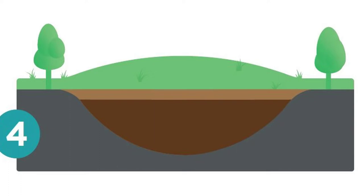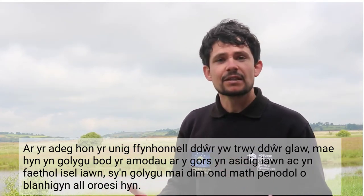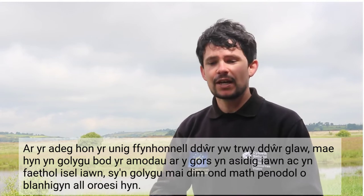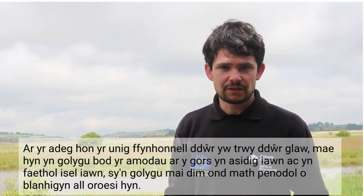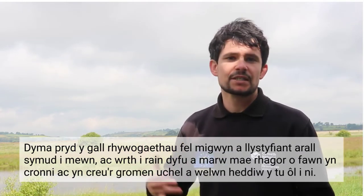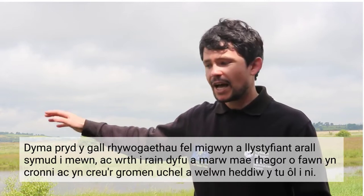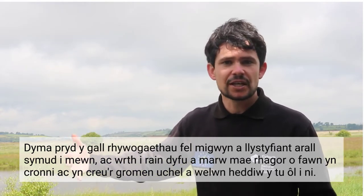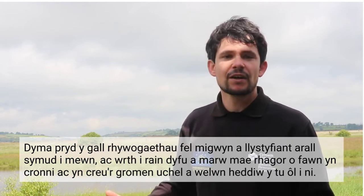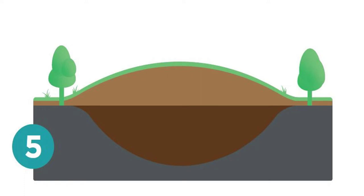At this point, the only source of water is through rainwater. This means that the conditions on the bog are very acidic and very low nutrient, which means only a very specific type of plant can survive. This is when species like sphagnum mosses and other raised bog vegetation can move in, and the continued growing and dying of these mosses and other vegetation accumulates peat further into the high raised bog domes that we see today behind us.